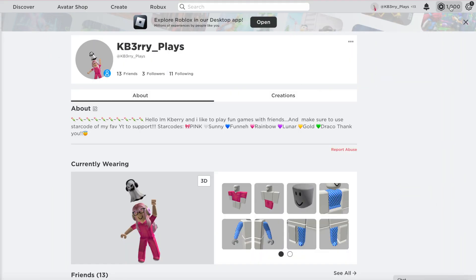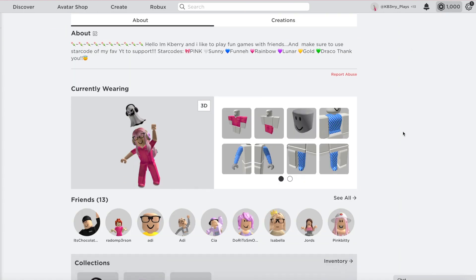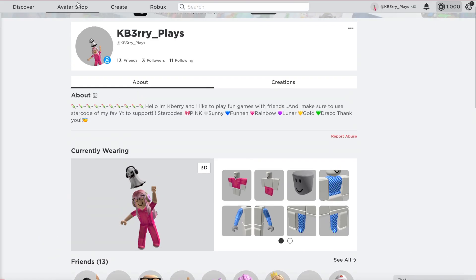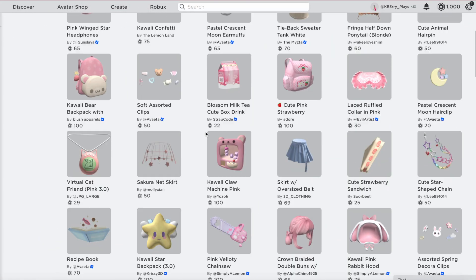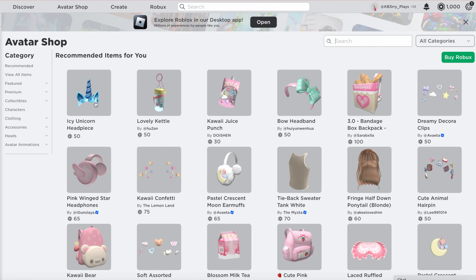The first account I've logged into is kberry and we can see that she has a thousand Robux here which I've just given to her. Just by looking at her avatar she has quite a cute sort of pink theme going on, so I want to give her a glow up slash makeover but still keeping to the theme that she likes.